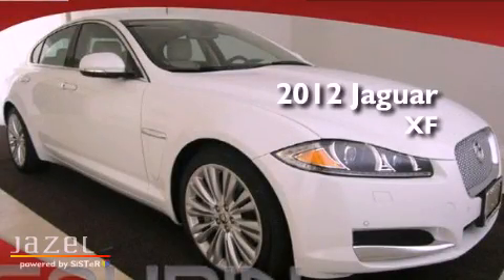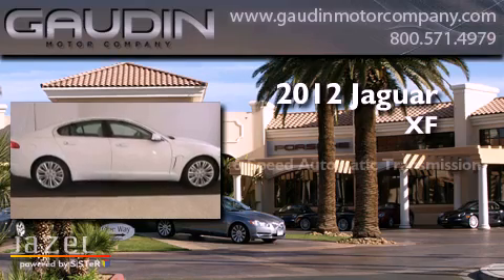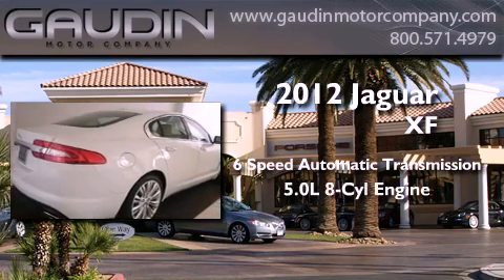This is a brand new 2012 Jaguar XF. This four-door sedan has a six-speed automatic transmission and a 5.0-liter V8.